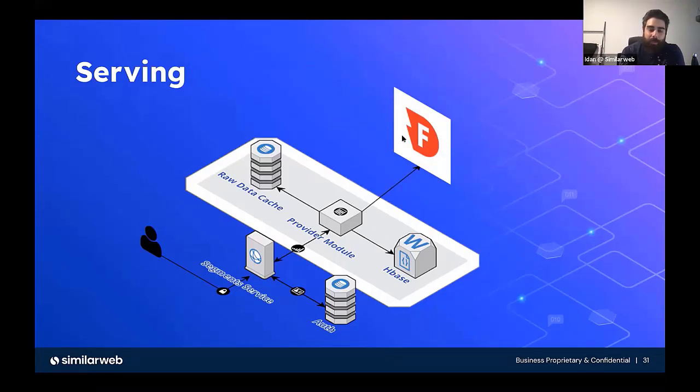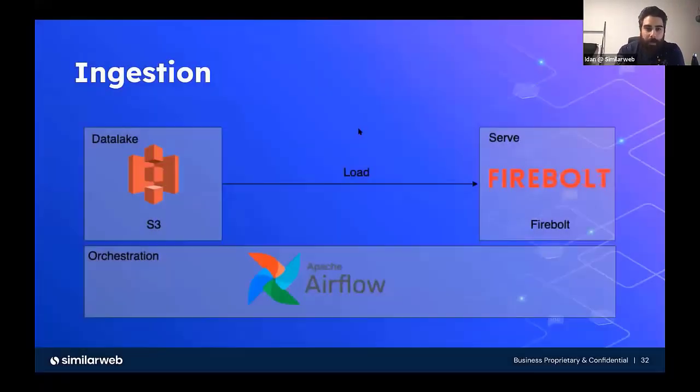So all those AWS Lambdas are replaced by the Firebolt engine. And the ingestion part — remember when we had a Spark job with Databricks — that is gone. We just load the data from the data lake straight to Firebolt using Airflow as a task orchestrator. And that's it.